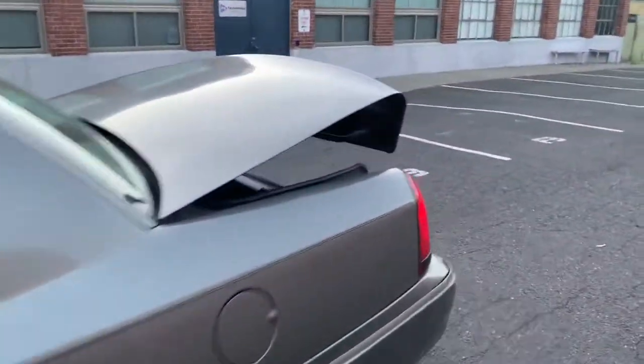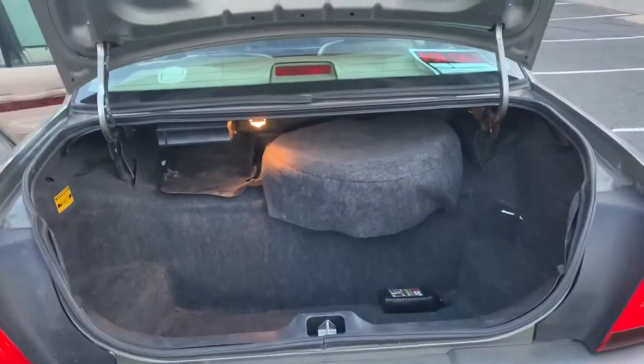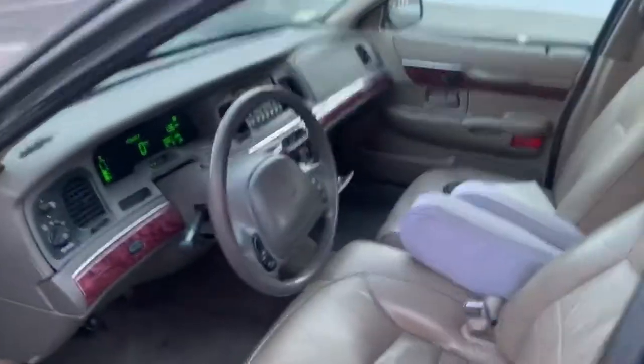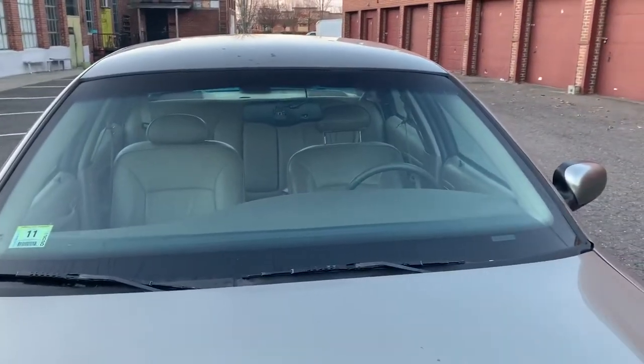Car runs and drives fantastic. Again, it only has 72,000 miles on it. Cavernous trunk. I'm not a dealer — I just buy cars, I like to drive them. I drive over 50,000 miles a year, and driving these old cars makes it fun.